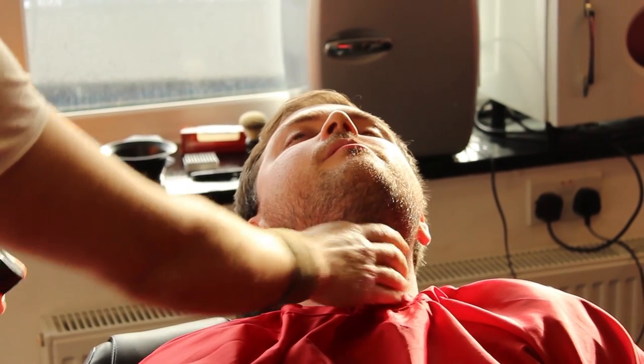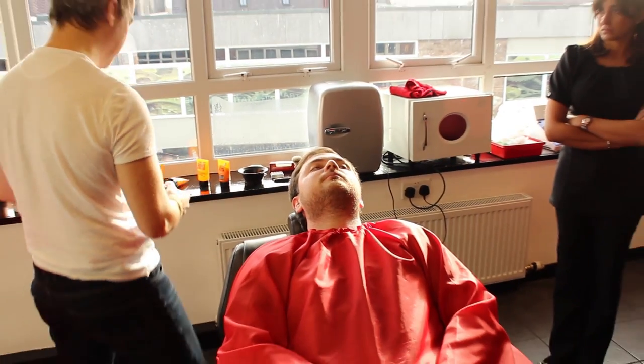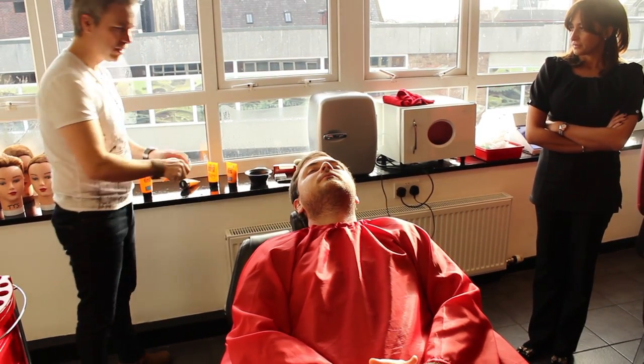So it's all about preparation. We start with the facial scrub wash, then the hot towel, and we might just do another facial scrub wash before we actually begin the shaving.